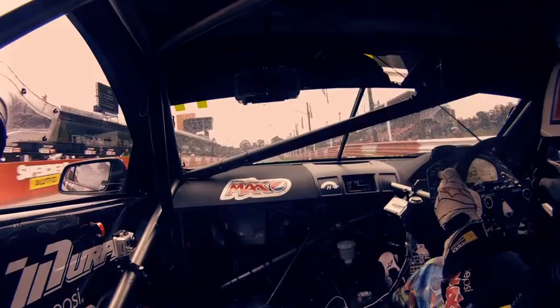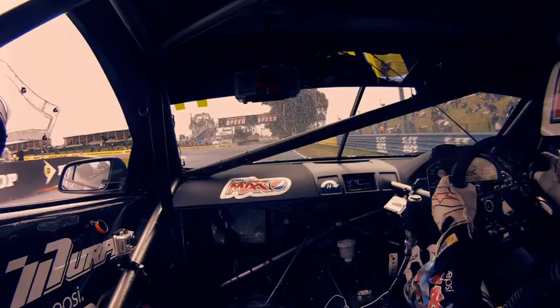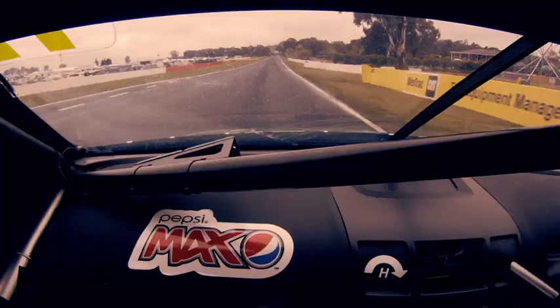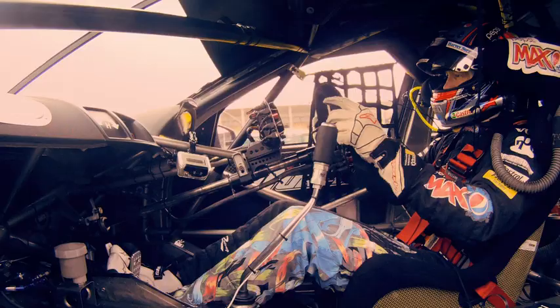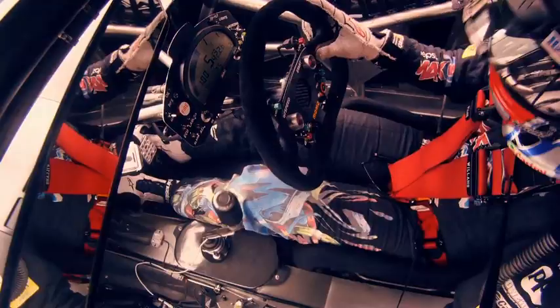We've come through the last corner up to the start-finish line under the bridge, up to third gear, into fourth gear, trying to follow the dry line. Hard on the brakes here about the 100m board, down to second gear for the first turn — Hell's Corner. Get a good line, so important to get a good run out of there, nice and smooth on the throttle, not too much understeer, carry the momentum.